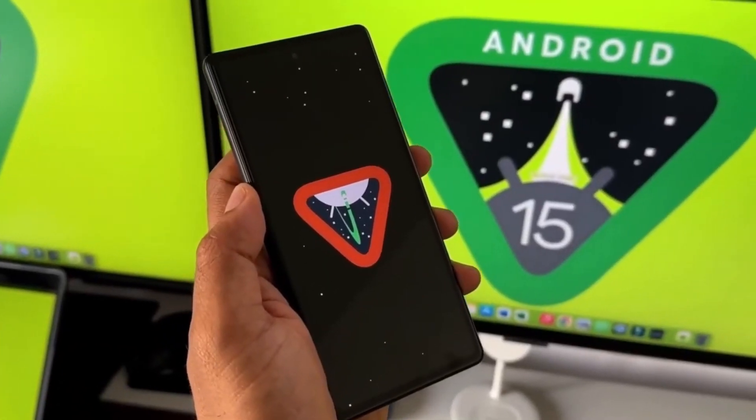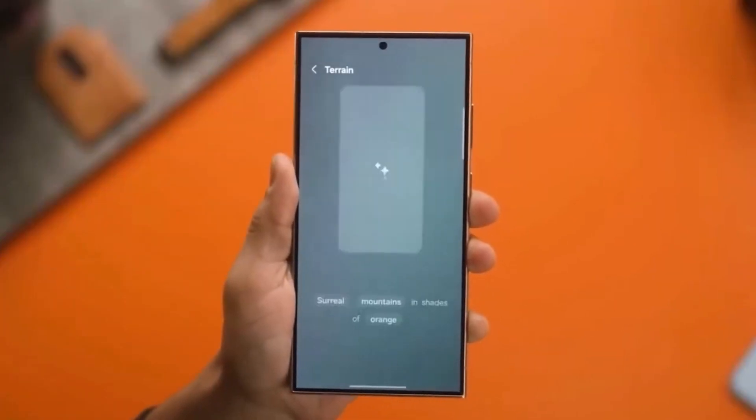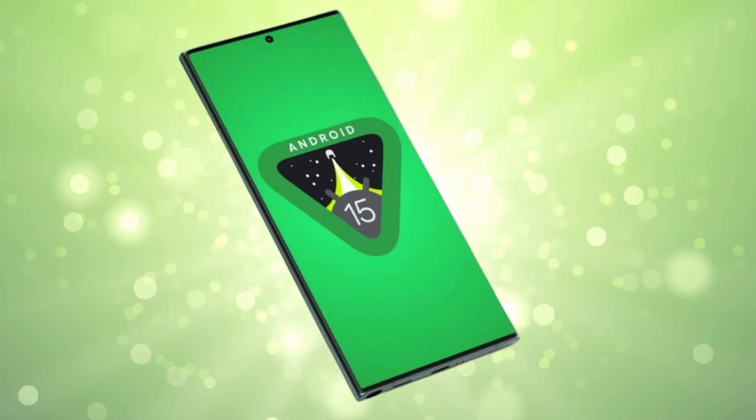This update is going to enhance the design, performance, privacy, and overall usability of your device, making it feel refreshed and more powerful.